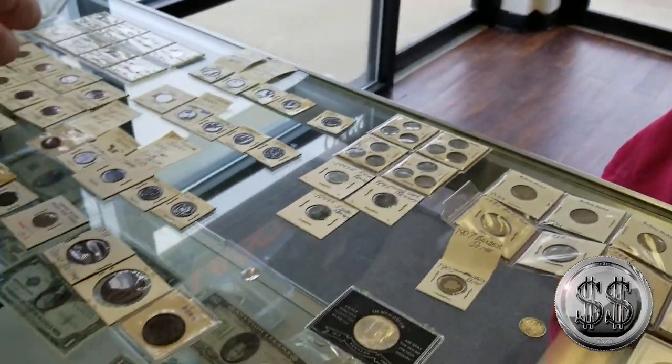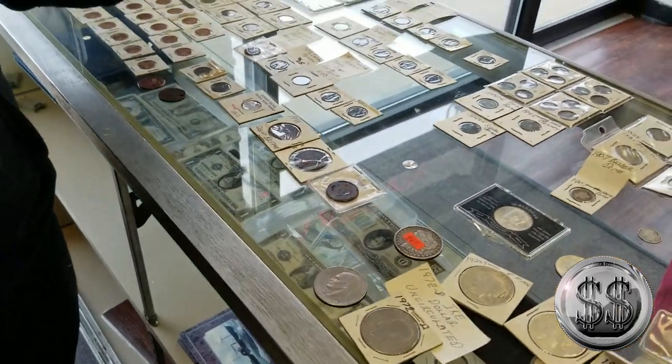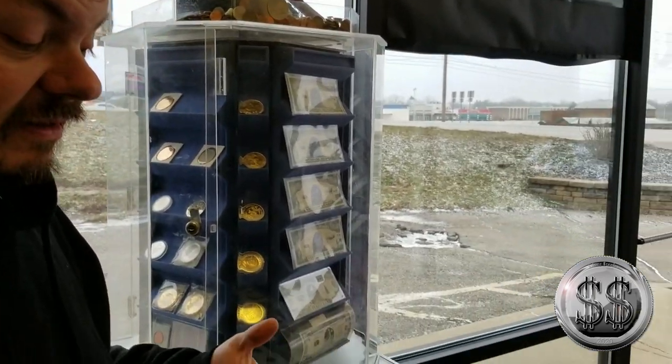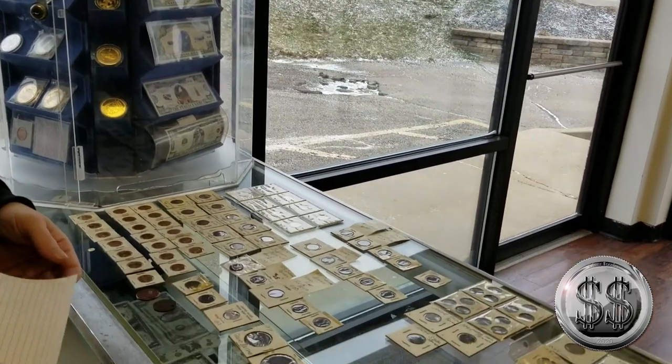We do. If you'd been here yesterday, we had about 4,000 wheat cents in a bucket. A gentleman came in and bought all of them, and we hadn't even had time to go through them yet. They came in on Thursday and went out the door on Friday or Saturday. So we go through them so fast, we don't always get time to look through every cent we'd like to.